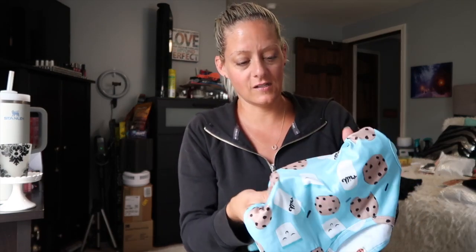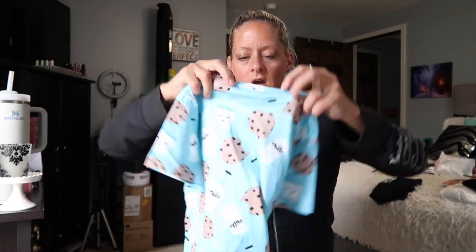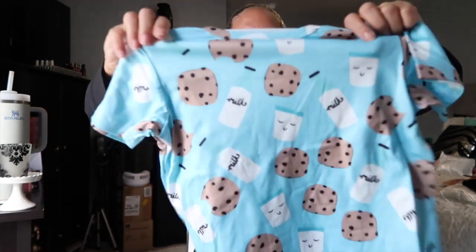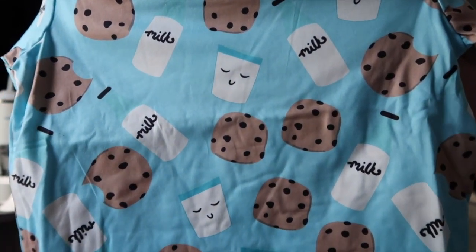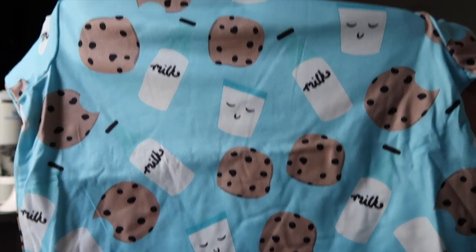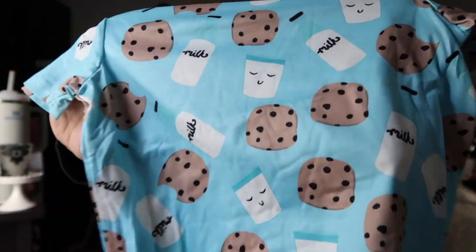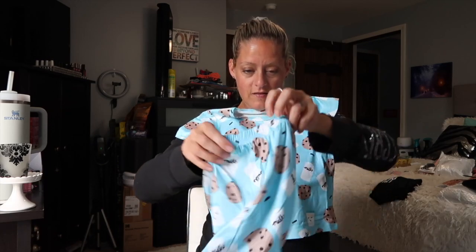So these are like a silkier material — they're not plain cotton, but they're not like the spandex-y silky type of material either. How cute are these pajamas? It's a cookies and milk print. There's cookies, a milk bottle, and a cup of milk. Is this not the cutest print? It comes with a shirt and little shorts.